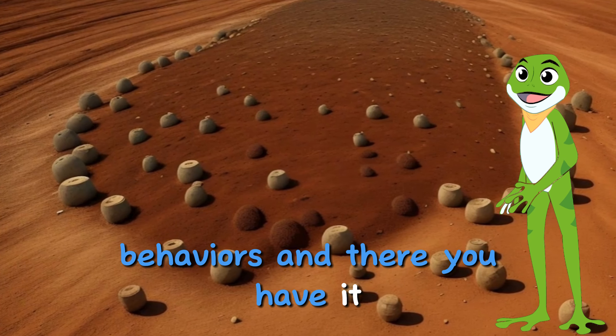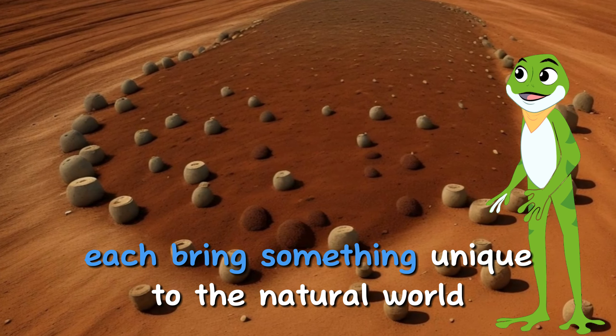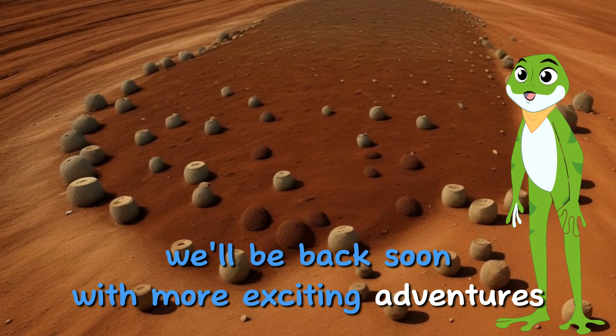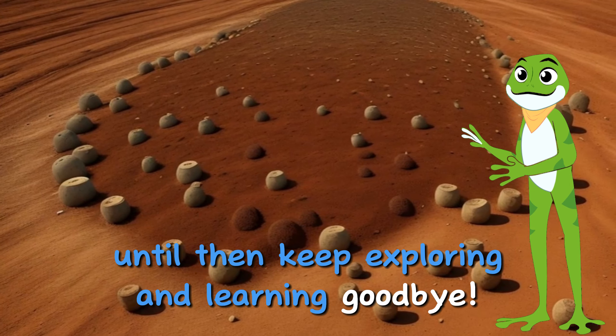And there you have it, young explorers! B is for bear, bee, and badger. These incredible creatures each bring something unique to the natural world. We'll be back soon with more exciting adventures as we continue our journey through the ABCs. Until then, keep exploring and learning! Goodbye!